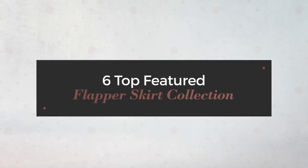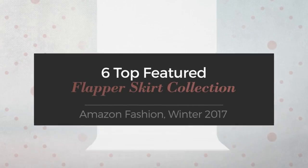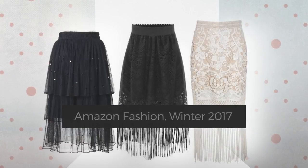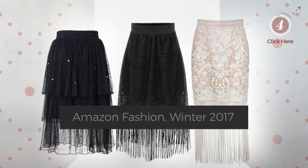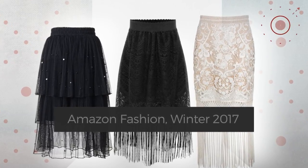6 Top Featured Flapper Skirt Collection from Amazon Fashion, Winter 2017. At any time, click the circle and check for updated deals on your favorite skirt.